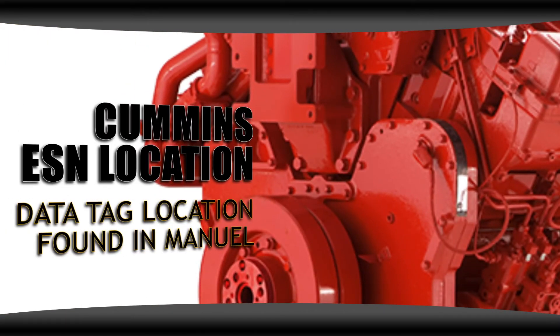Cummins engines will have the engine serial number on the data plate. The data plate on an engine can be a great reference because it will often include additional information such as CPL, horsepower, and RPM rating. However, the data plate can be hard to find and it is in different locations based on the model of your engine. The location of the data plate for your engine will be in your owner's manual.